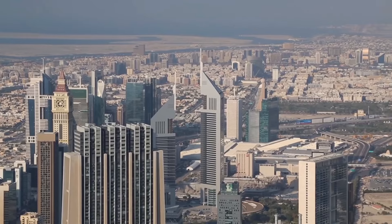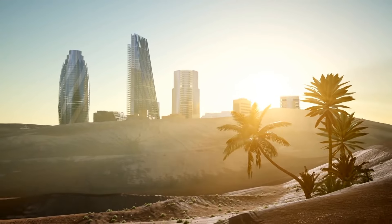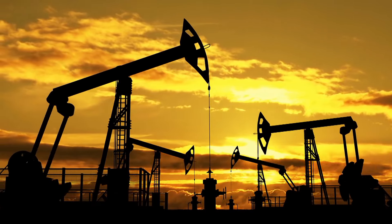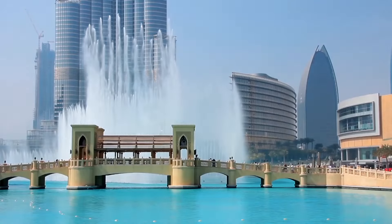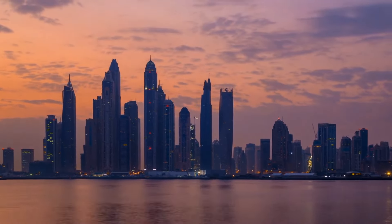Just 50 years ago, Dubai was a small unknown town in the middle of an unforgiving desert. But this all changed when oil was discovered in the region, transforming Dubai from a desert backwater port into a booming metropolis that currently ranks third as the city with the most skyscrapers in the world.